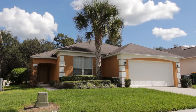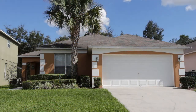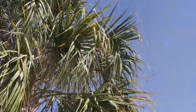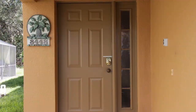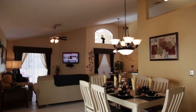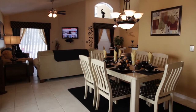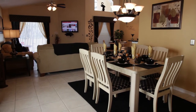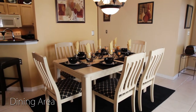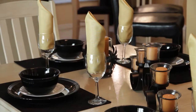Welcome to our quaint yet stylish four-bedroom home at Emerald Island Resort, close to Disney World and many other great attractions. Our tour begins at the front of the home with the elegant dining area, which seats up to six guests in comfort.